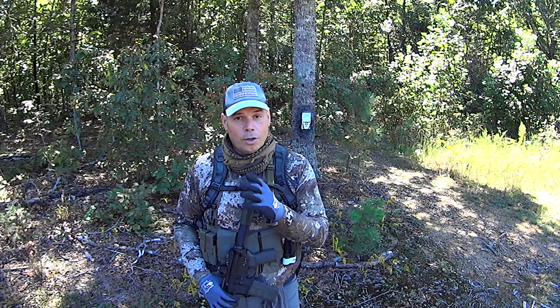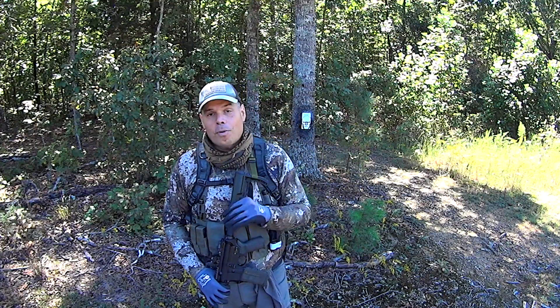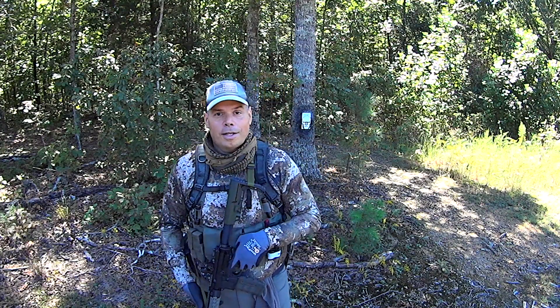I'm not suggesting crazy expensive parts. I'm pointing you to really high-quality, inexpensive parts that are not going to break the bank but will ensure your gun runs as well as mine does. As you saw in the intro video, accuracy is not a problem for a 10.3 — frankly, accuracy is not even a problem for a 7.5 if it's built properly. If you have any questions or concerns, leave them below. God bless, get those guns out and practice.